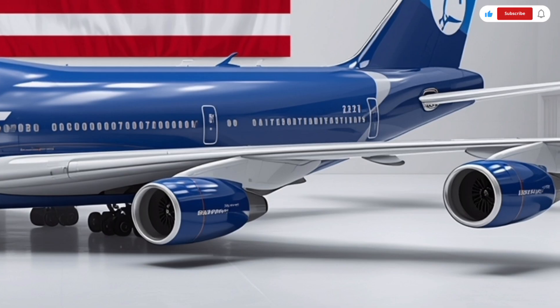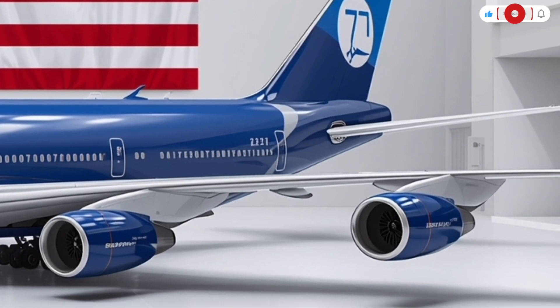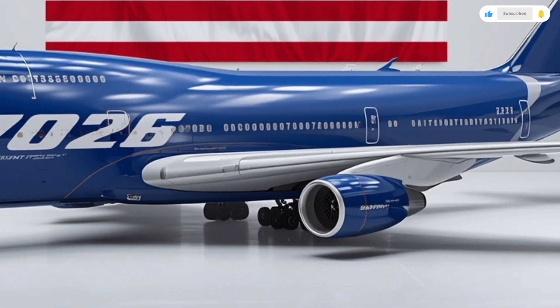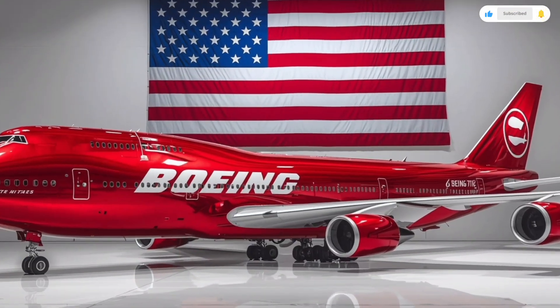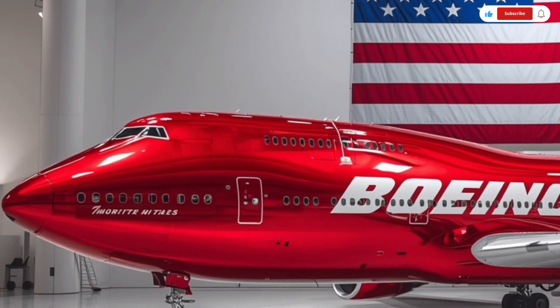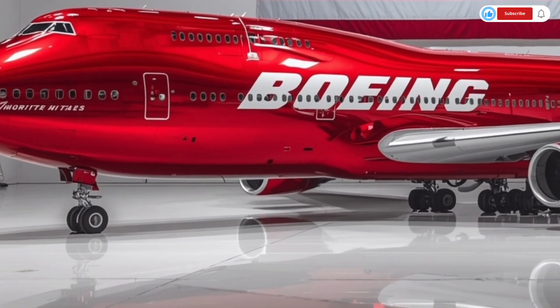Another major update is the landing gear system. The 2026 model features lighter, electronically controlled landing gear with improved shock absorption and smoother deployment. The massive Rolls-Royce Ultra Fan engines have been integrated into the design, creating a sculpted look with nacelles that curve seamlessly into the wing structure. The engines are not just efficient — they're whisper quiet, thanks to new acoustic linings and variable pitch fan blades.